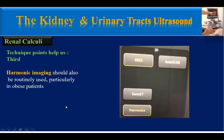The third technique is harmonic imaging. Harmonic imaging should also be routinely used, particularly in older patients.